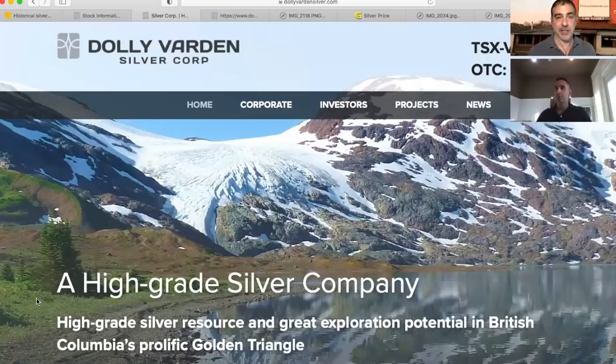Can you give the website and the best email address one more time for people to follow up with any questions? Absolutely. You can visit us at dollyvardensilver.com, and you can email me at sk@dollyvardensilver.com.